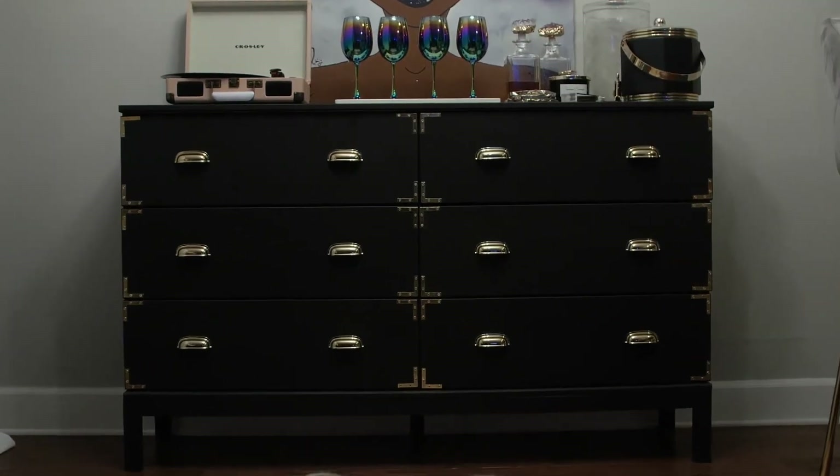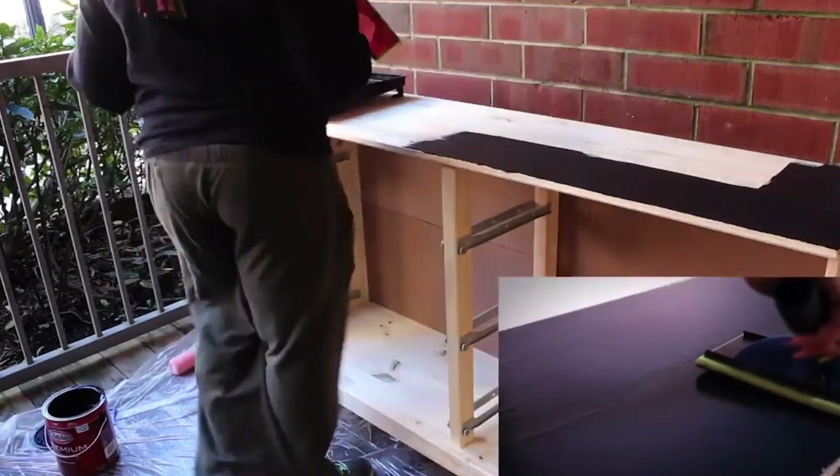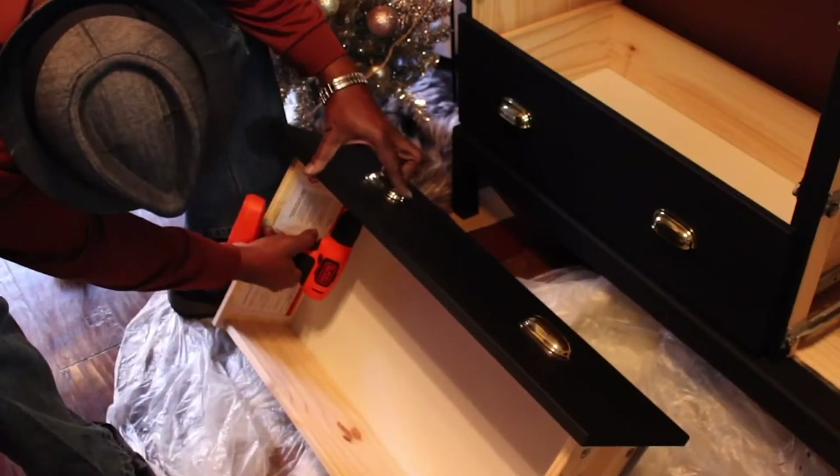I love a good DIY, and this is actually one of them. My dad and I turned a plain IKEA dresser into this piece right here and I love how it came out. I actually have a video about how we did that if you guys want to check that out as well.